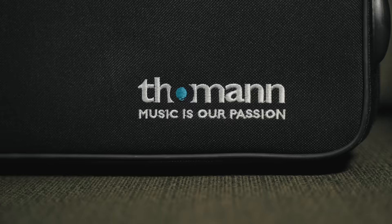It includes a light case with a backpack strap, a mouthpiece, and a neck strap.